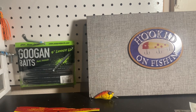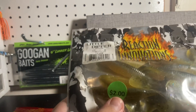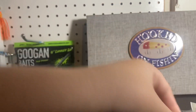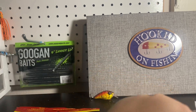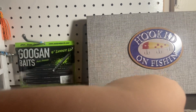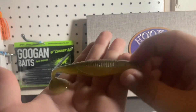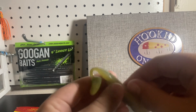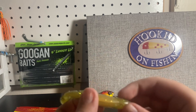You know how you can get these at Dick's for like $7.99? I got this for two dollars — a Little Dipper, nine count, sun gill color. Let's take a closer look at the sun gill. That is the sun gill — looks really good. You can also belly rig it; I normally just throw this on an underspin.